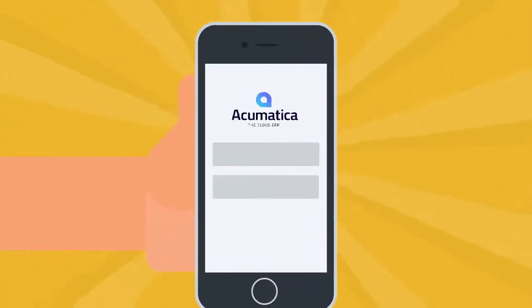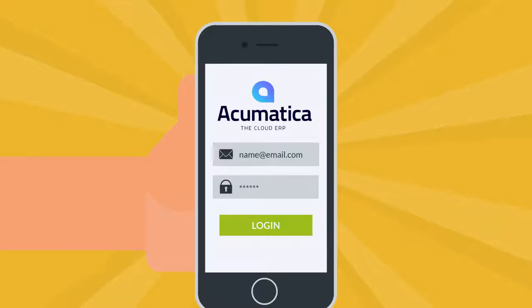It's easy to deploy our app with your customers' Acumatica instances. Simply download our app and enter the correct web service URL link in the login page.